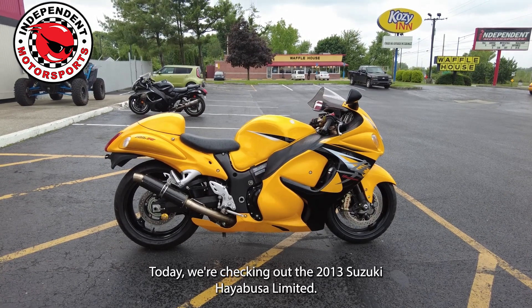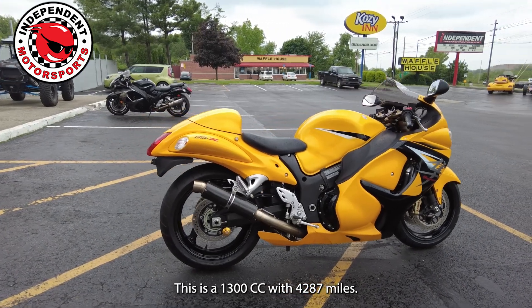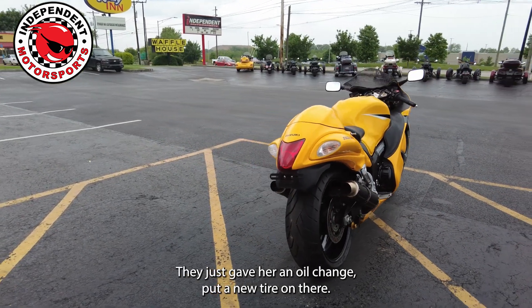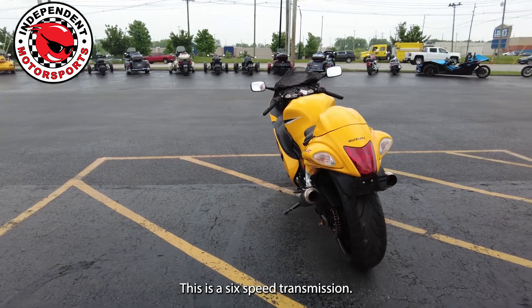Today we're checking out the 2013 Suzuki Hayabusa Limited. This is a 1,300cc with 4,287 miles. It's been through a 45-point safety inspection — they just gave her an oil change and put a new tire on there. This is a 6-speed transmission.